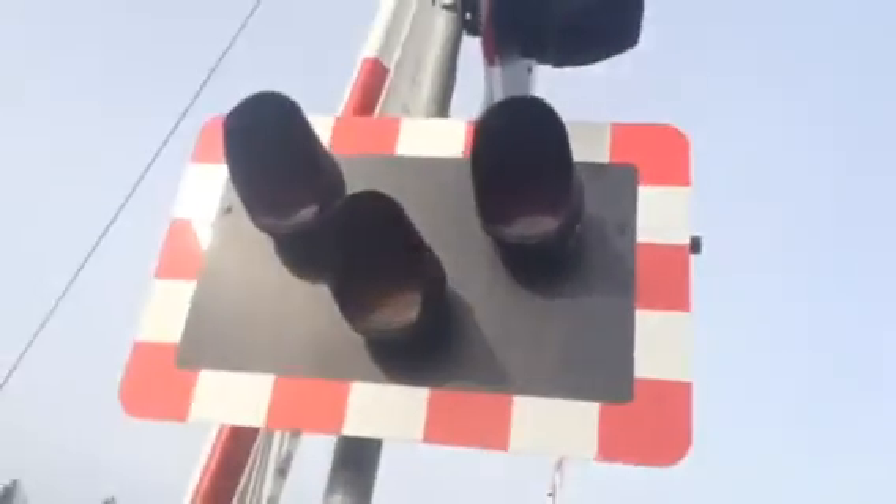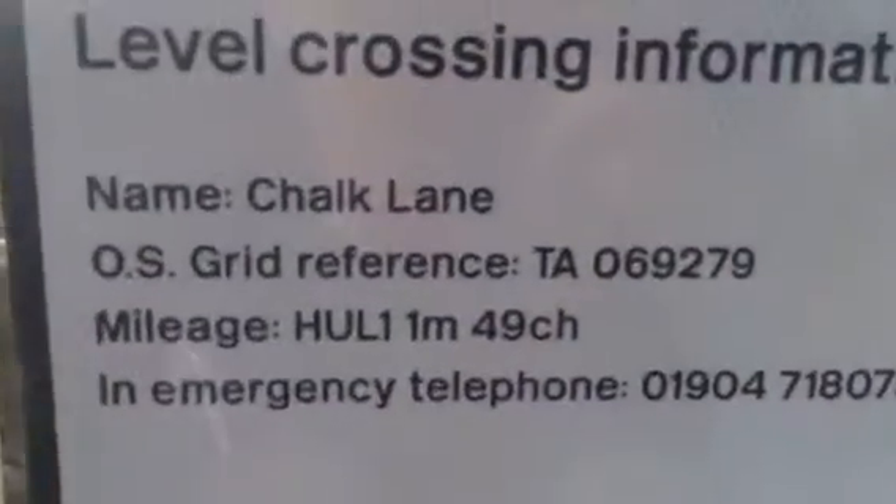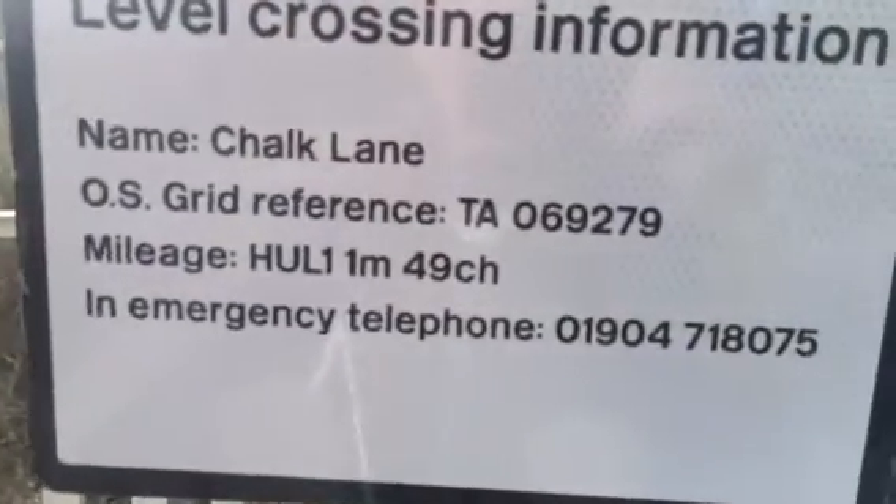There we go, another set of lights over here. The lights are attached to the pole. Here's the Chalk Lane sign — there's two on the top, but there's two on the parliament. There's the lights there, all straight. Here's the other one — the top one's a bit twisted, but nothing serious. Chalk Lane, most good reference: TA069279, mileage HUL1, 1 mile and 7.49 chains.